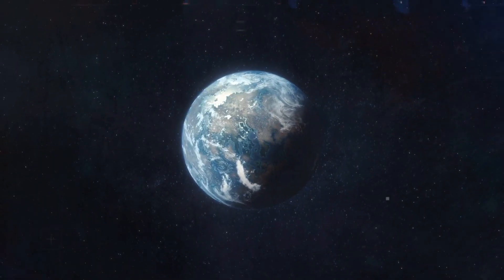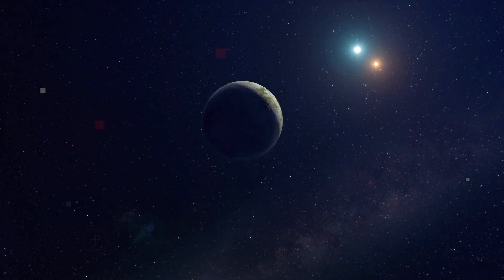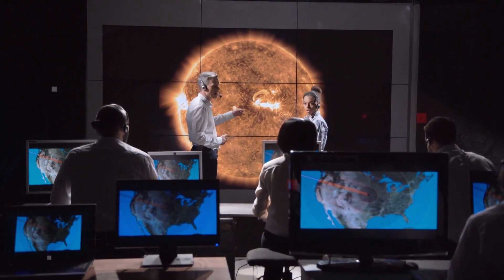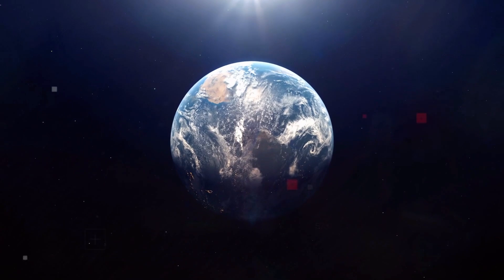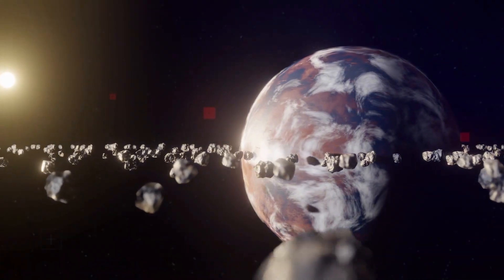In only searching for Earth-like exoplanets, we might be missing something even better. These scientists were on a quest not just to find a place like Earth, but somewhere potentially completely different from our own home planet, while also being an even better home for us than Earth ever was.